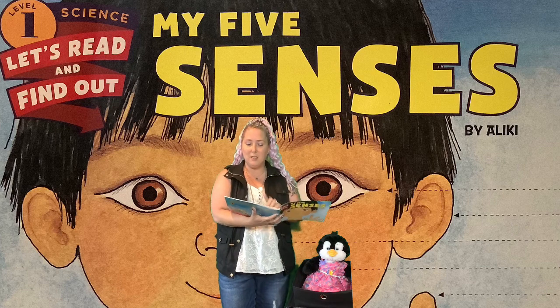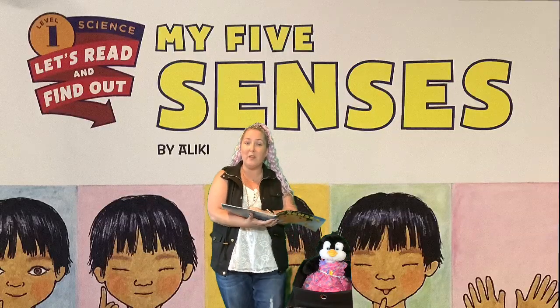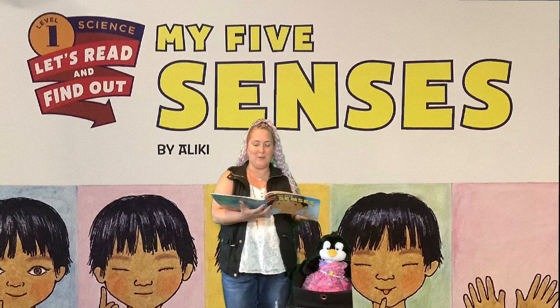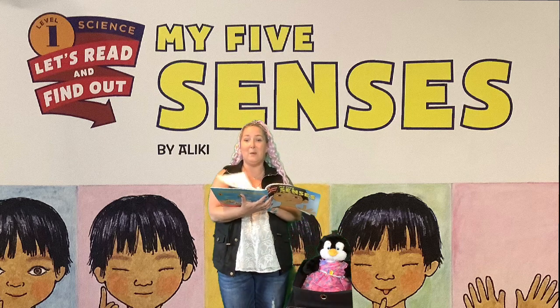I'm gonna open it up to the title page and read My Five Senses. If you have your own book at home, you can follow along as I read, and I'll put the pictures up behind me so you can see them really big too. Are you ready, Penny? You have a beautiful dress on today. All right, here we go.